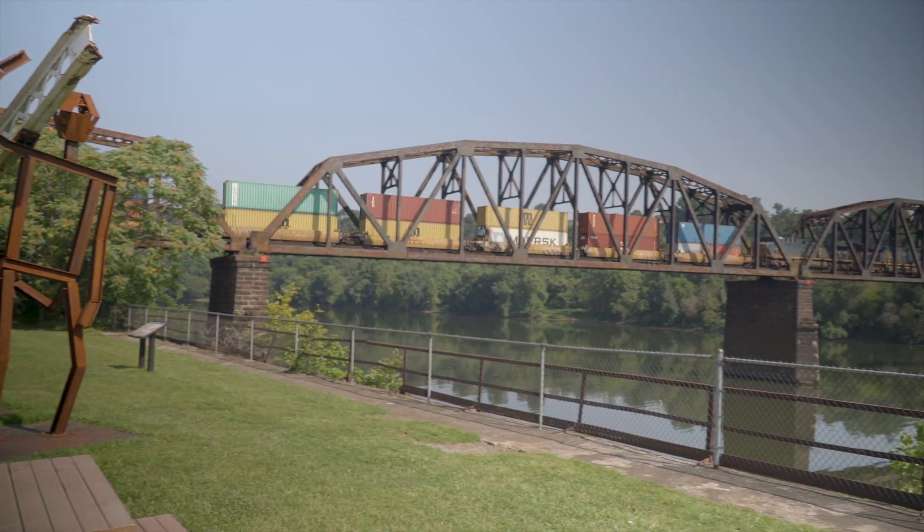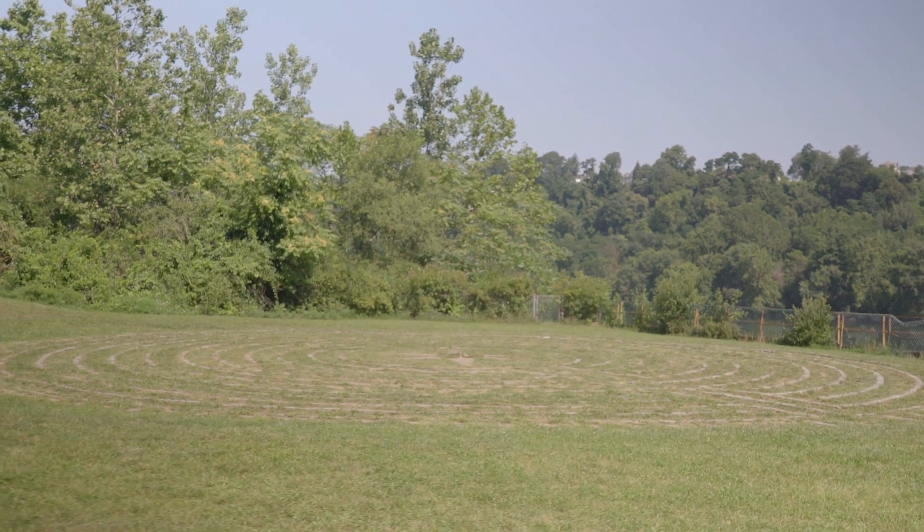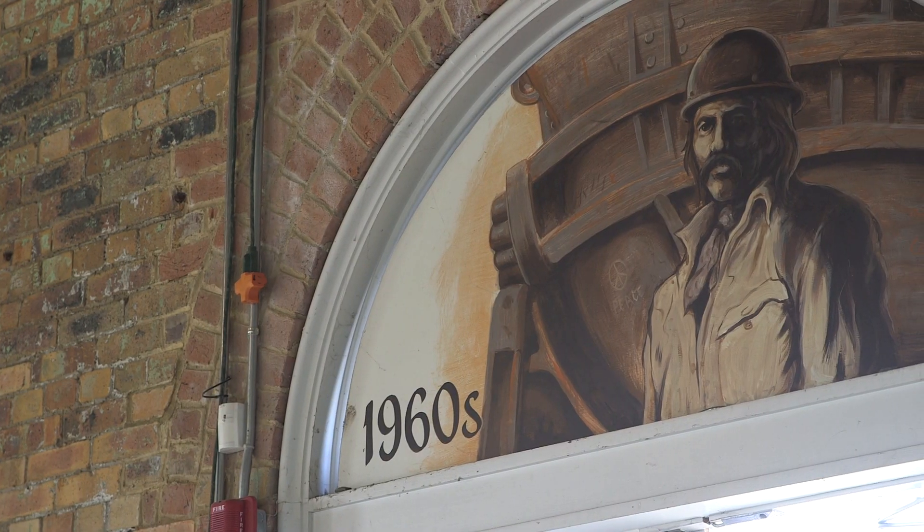Right below the active railroad bridge is an 11-ring medieval labyrinth — the Homestead Labyrinth. There's also interpretive signage all through here, so that people understand a sense of place, know where they are, and know how historic all of this is. What happened here changed the world.